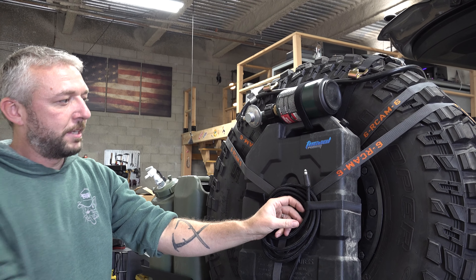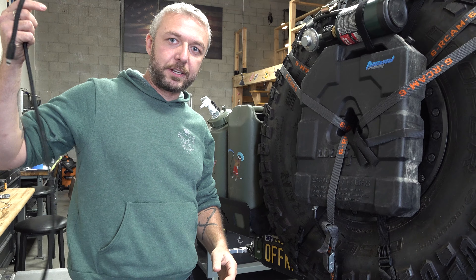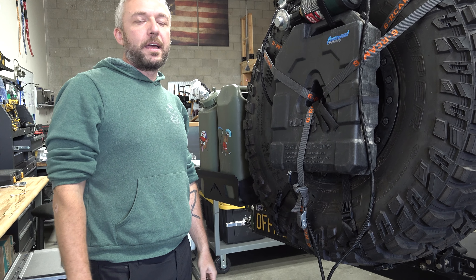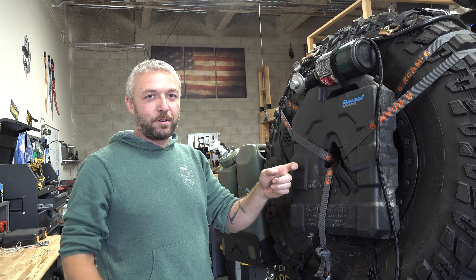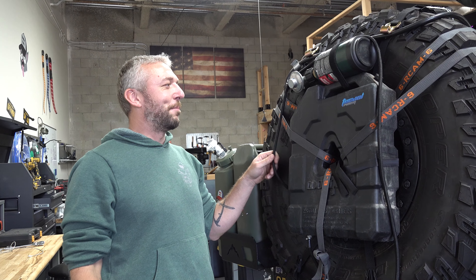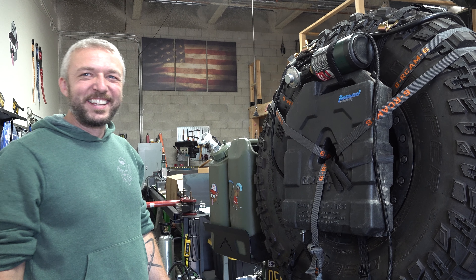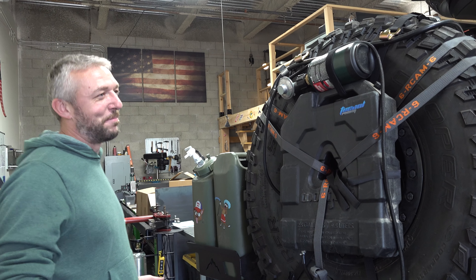Everything is on the outside. Did all of this work as planned on the road? Everything worked as planned 100%, except on the Rubicon one night the diesel line froze. I'm probably going to find a way to insulate it a bit. I wouldn't have imagined diesel fuel would freeze — but it happens. Worst case scenario, if you've got to pull this apart to get to your spare, it's not a big deal — everything is just strapped.